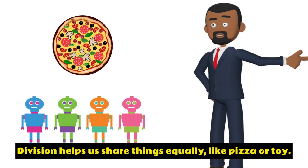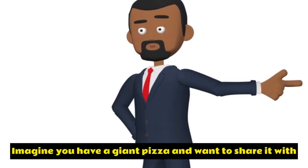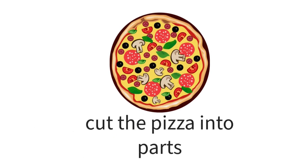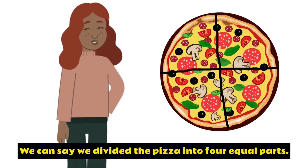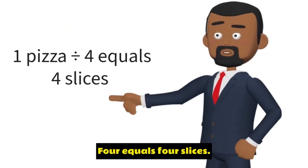Division helps us share things equally, like pizza or toys. Imagine you have a giant pizza and want to share it with your friends. How do you make sure everyone gets an equal piece? That's where division comes in. We can say we divided the pizza into four equal parts, and we write it like this: one pizza divided by four equals four slices.